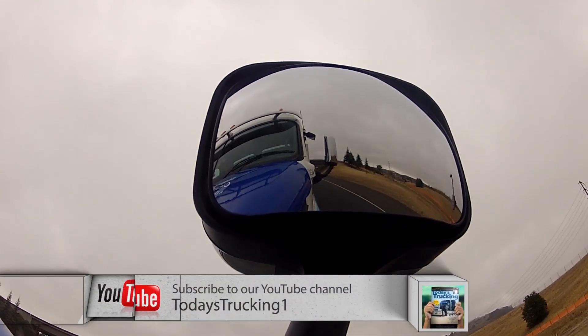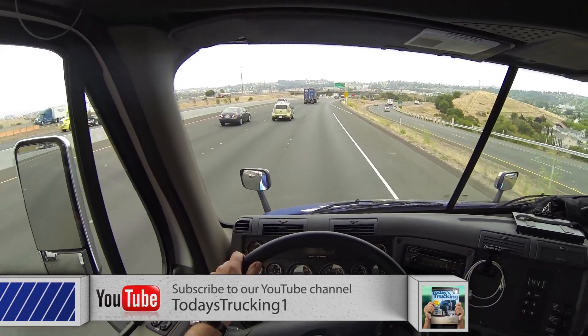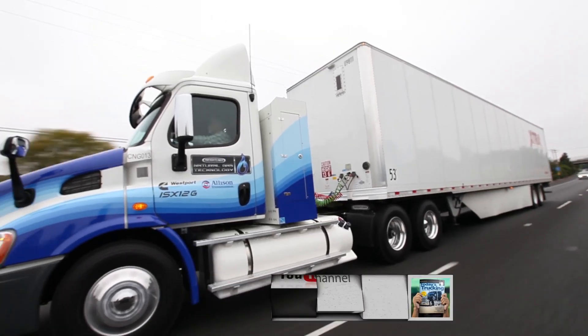And that's just where Freightliner's new Cascadia day cab fits in. It's a regional truck with a range limited by the markets it serves. It doesn't need a sleeper, but it does need about 500 to 600 miles of range and it needs the power to get the job done.